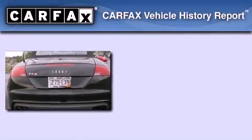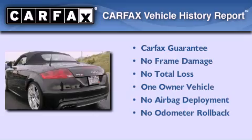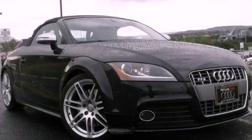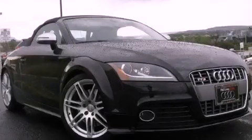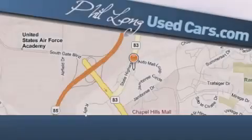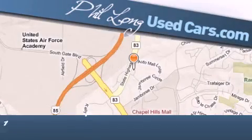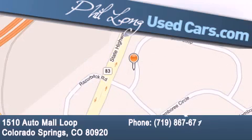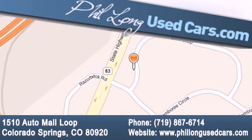This Audi has had only one owner and it qualifies for the Carfax buyback guarantee. Contact us today and schedule your opportunity to see this vehicle in person. Phil Long Used Cars is located at 1510 Auto Mall Loop in Colorado Springs. Our goal is to exceed all of your expectations to ensure that you'll return for future visits.